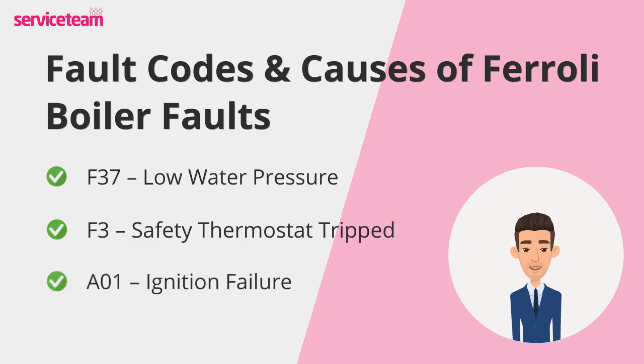Then we have A01 — ignition failure. This one means your boiler has tried to fire up but couldn't ignite the flame. The most common reasons are lack of gas supply, faulty ignition electrodes, or a malfunctioning gas valve. Sometimes it's as simple as checking if your other gas appliances are working, but in other cases it could be a more serious problem with the ignition system.